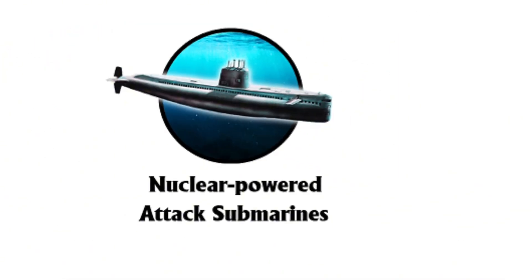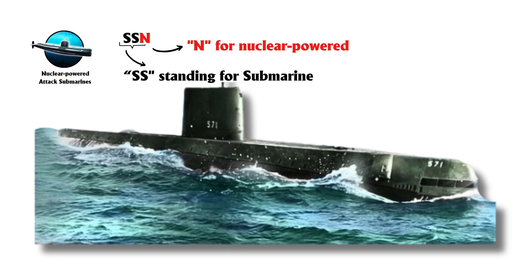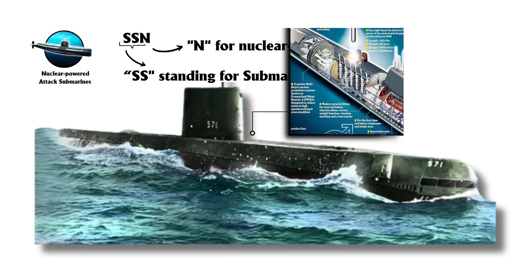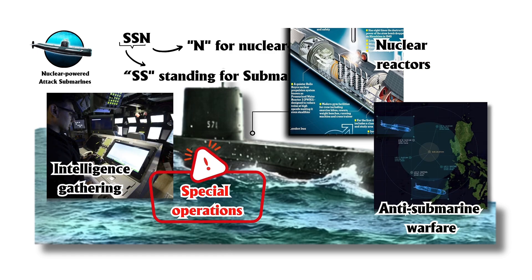Nuclear Powered Attack Submarines, SSN, with the SS standing for submarine and N for nuclear powered, are advanced military vessels powered by nuclear reactors for missions like anti-submarine warfare, intelligence gathering, and special operations.